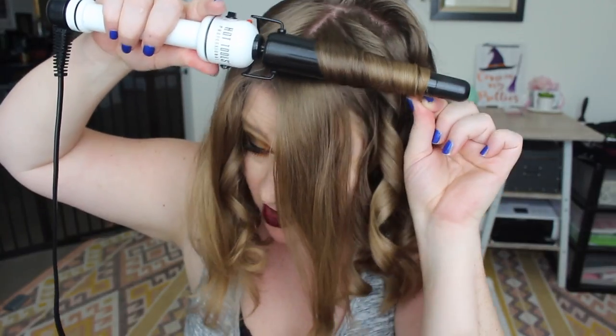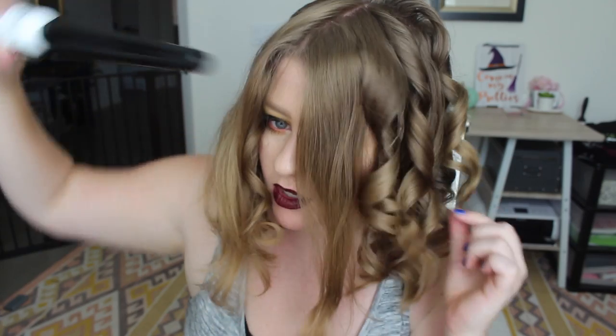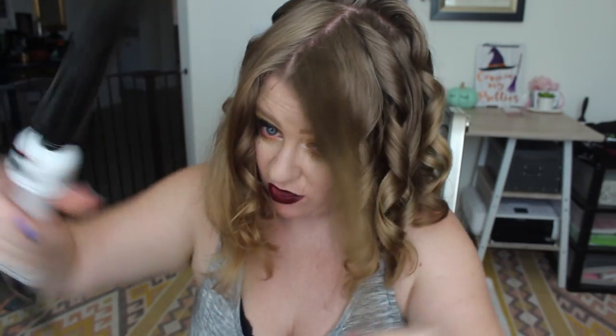I feel like that's also a separate look — when I do it all the same way, it kind of melts into one and just makes my hair look a little bit wavy, I guess, instead of actually curled.